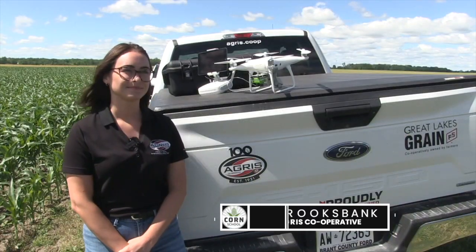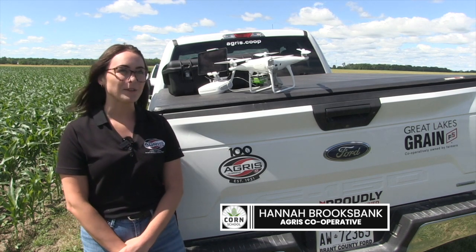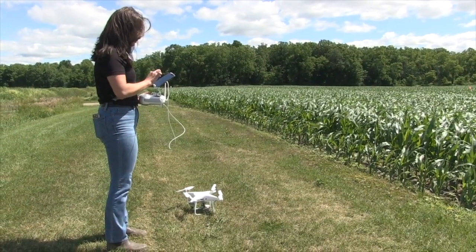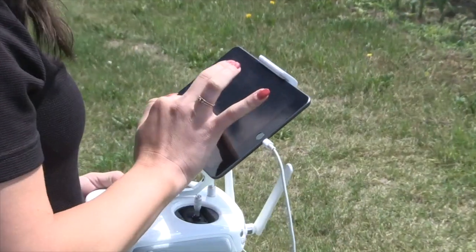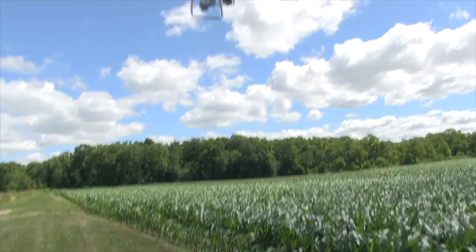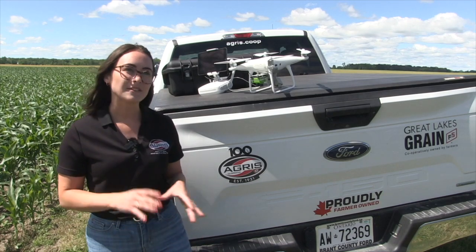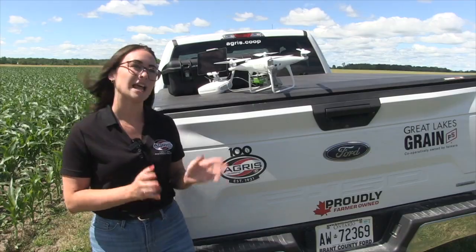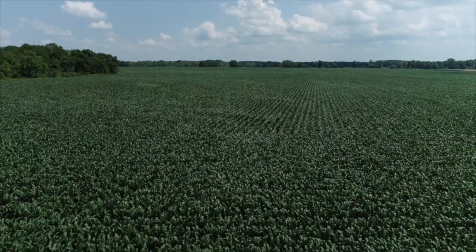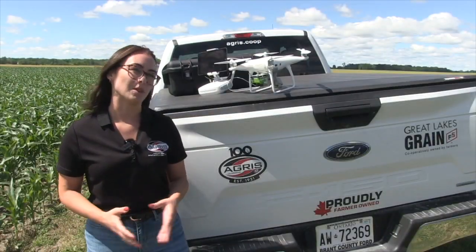We're now catching up with Hannah Brooksbank. Hannah, I see a drone over here — tell us what you're up to this summer with this project and how you got involved. Well, I recently just graduated from the University of Guelph, and I started on with Agris with this Invita project, and we're using the drone to go over all of our research plots. We have two categories of trials: one is a nitrogen rate trial, looking at about 15 different plots with variable nitrogen rates to see how Invita performs under different rates. We also have a few dozen side-by-side trials, which are a grower's regular nitrogen program plus Invita, to compare how that works for different growers and conditions.